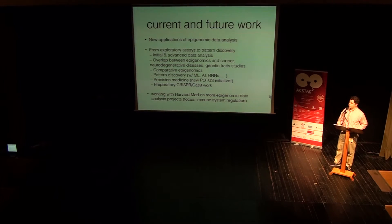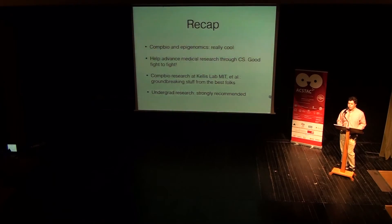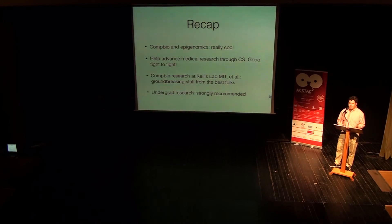On a personal note, I'm starting to work with Harvard Medical School on more epigenomic data analysis projects, specifically about the immune system. There's a family of genes called HLA we want to study that really is the main regulator of the immune system. We're not going to repurpose EpiLogos for the immune system directly, but there are other similar applications that we will extend just for the immune system. To recap this whole computational bio thing: computational biology and epigenomics are really, really cool. I would recommend — if you're in computer science or biology or another related field — read about it, and if you're interested, just start working on it. Because not only are you doing cool computational stuff and programming, but you're also helping advance medical research. You're not just building an app for the app store — you can help people. So it's a really good fight to fight.